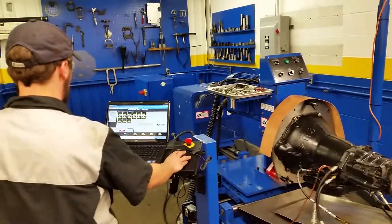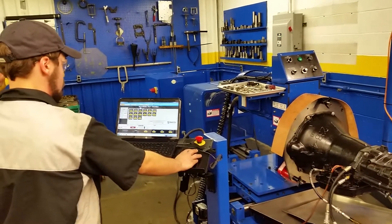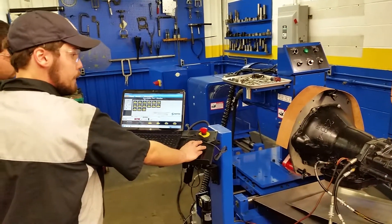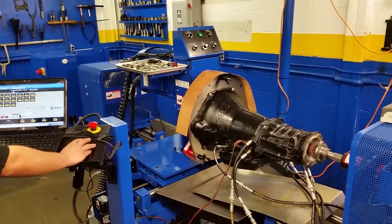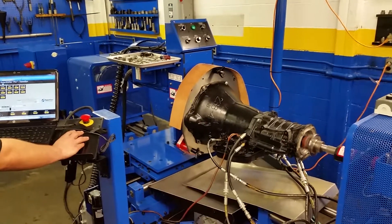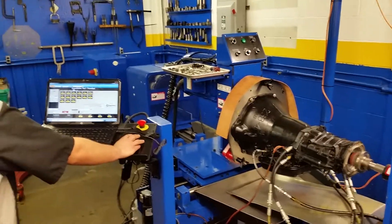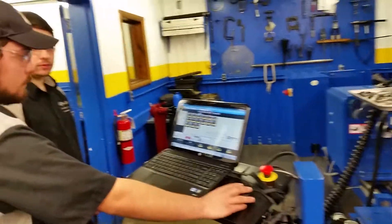You're at the Alfred State College Automotive Department transmission testing room. The Axie Line Dyno right now has a 47RE — a four-speed Dodge product that goes behind a Cummins diesel engine. Brad and Mason have just finished the rebuild on this.